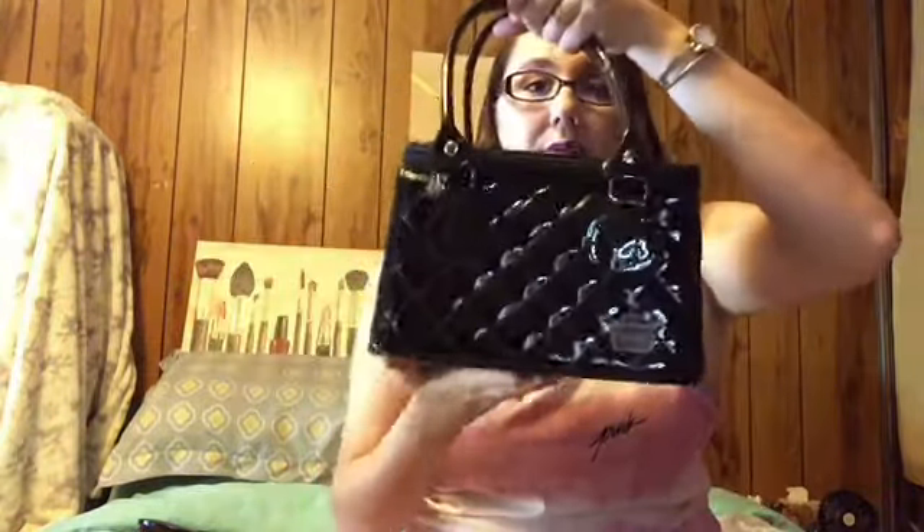Hey everyone, it's Jenny and today is makeup of the week day. I'm back to the Black Caboodles bag which I love — this is from my bestie. I love that Caboodles bag. So let's find out what makeup products I'm going to be using this week.